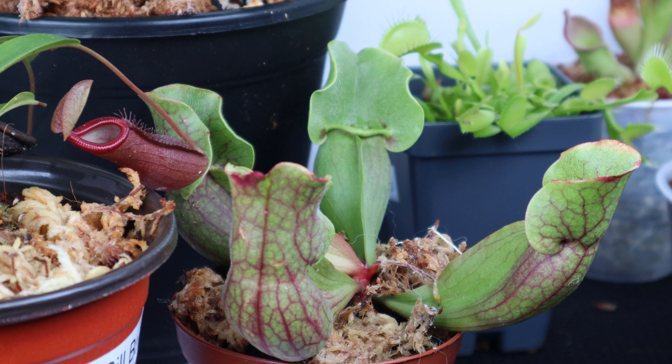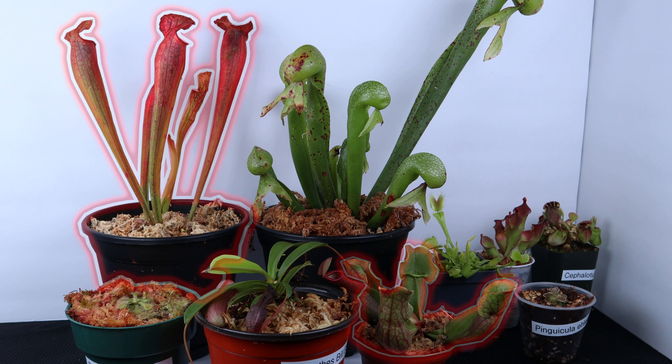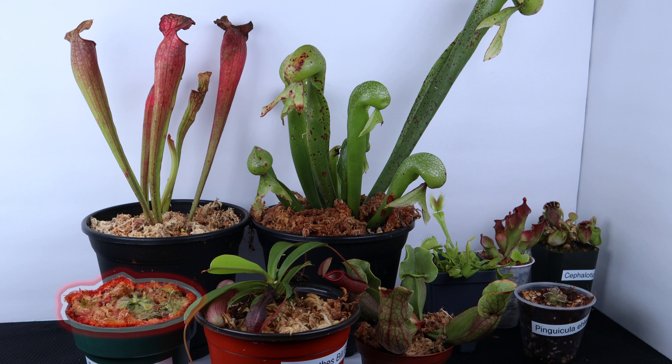There are many types of carnivorous plants, but I'm only covering the ones that I've owned and have experience with. And those are going to include, but not be limited to: Venus flytraps, Sarracenia, Cephalotus, Cobra lilies, Sundews, Butterworts, Heliamphora, and Nepenthes.